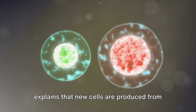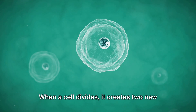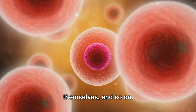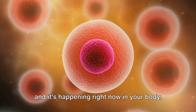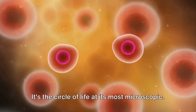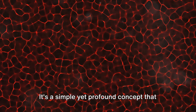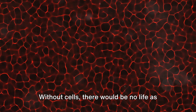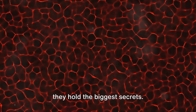The last part of our saga explains that new cells are produced from existing cells — this is how life perpetuates. When a cell divides, it creates two new cells, which then grow and divide themselves, and so on. This process is known as cell division, and it's happening right now in your body millions of times over. It's the circle of life at its most microscopic. The cell theory is a simple yet profound concept that forms the foundation of biology. Without cells, there would be no life as we know it — they're the smallest unit of life, yet they hold the biggest secrets.